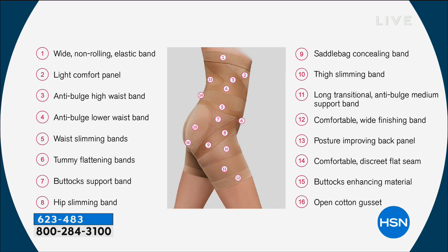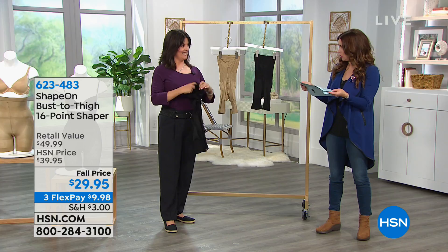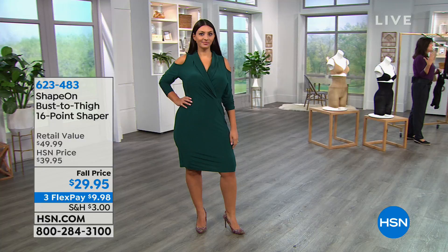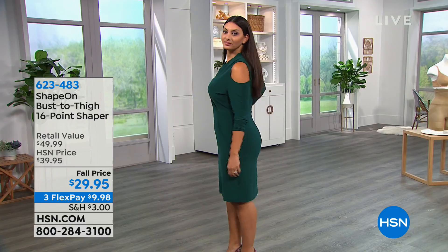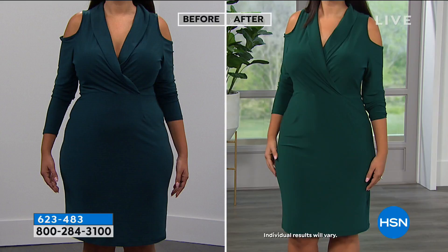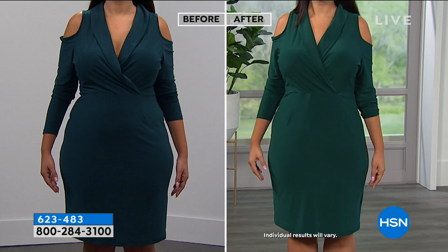We're ordering this in small through extra large. Is it true to size? Very true to size. HSN customer service representatives will help you. Extra small is up to 130 pounds, small is 131 to 145, medium is 146 to 180, large is 181 to 195, and extra large is 196 to 225. That's how you're ordering as far as sizing goes.